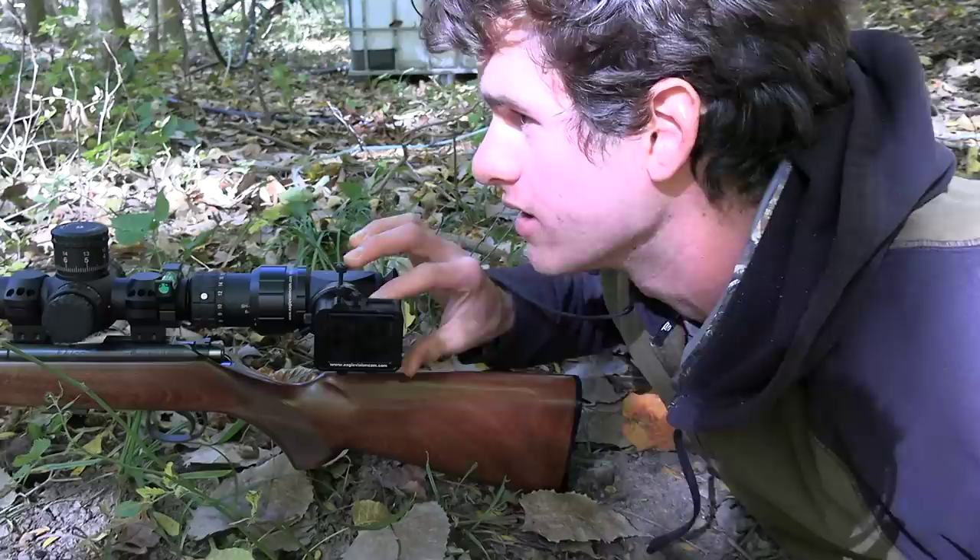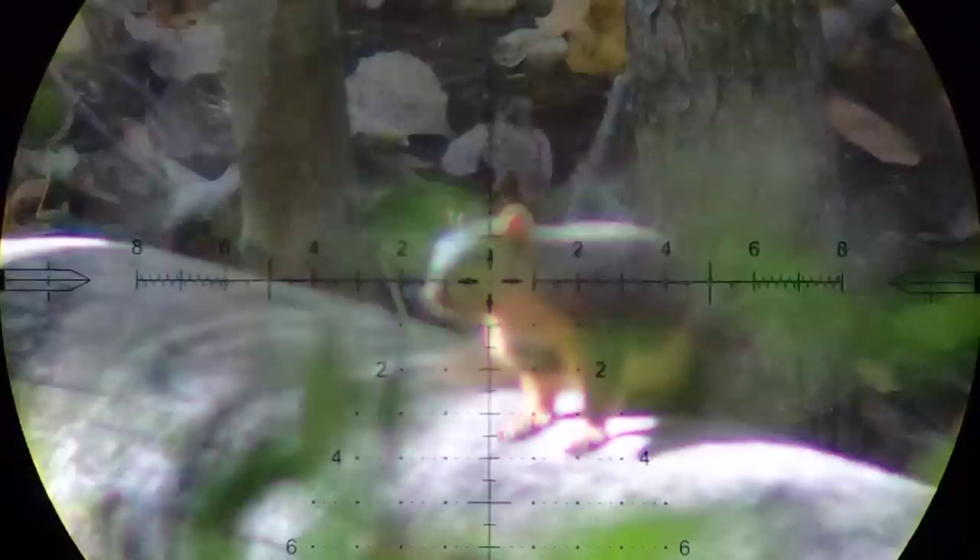That probably just added another half hour to how long it's gonna take that groundhog to come out, but at least we got a squirrel. I'm guessing we'll probably shoot another squirrel before this groundhog comes out. There's one right over there, close to the groundhog hole - see if I can take him out.